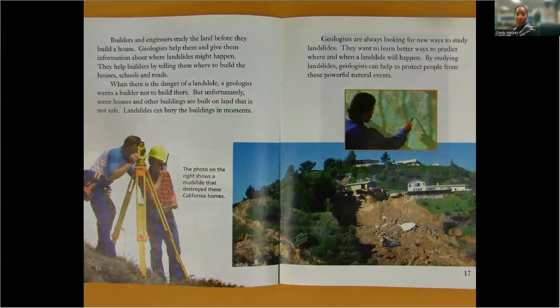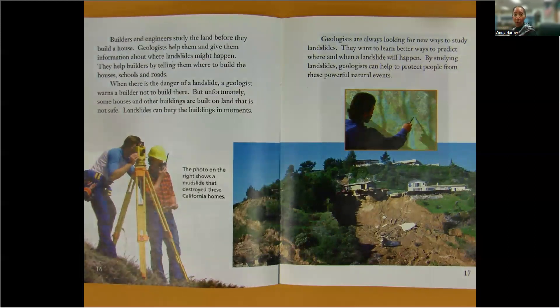Builders and engineers study the land before they build a house. Geologists help them and give them information about where landslides might happen. They help builders by telling them where to build the houses, schools, and roads. When there is the danger of a landslide, a geologist warns a builder not to build there. But unfortunately, some houses and other buildings are built on land that is not safe. Landslides can bury the buildings in moments. The photo on the right shows a mudslide that destroyed these California homes.